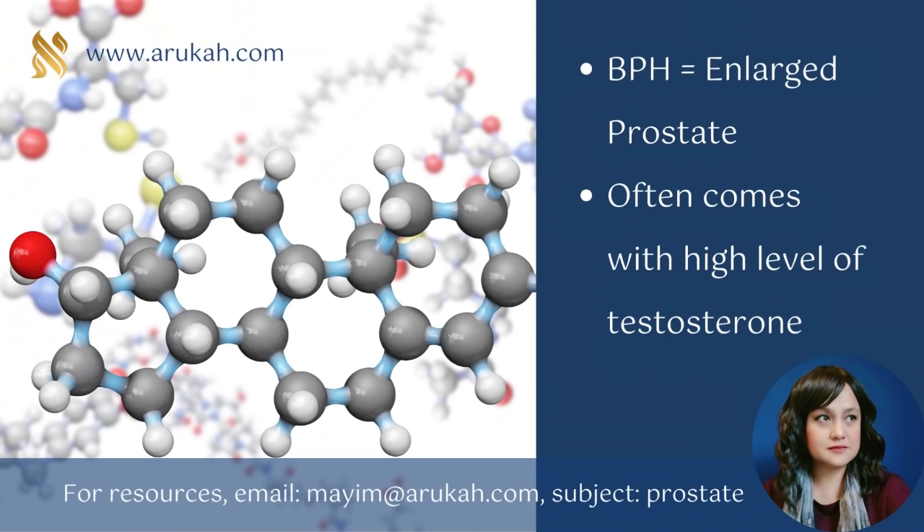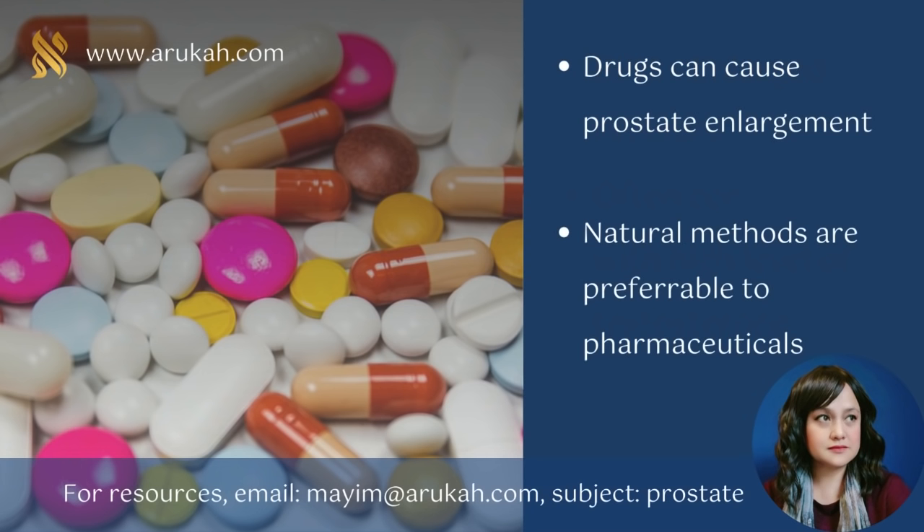Benign prostatic hyperplasia, or BPH, is another name for an enlarged prostate. In cases of BPH, there is often a high level of the hormone DHT, a powerful and inflammatory form of testosterone. A prostate enlargement can also be a side effect of drugs used to treat other conditions. These drugs include diuretics, tricyclic antidepressants, opiates, decongestants, and antihistamines. One of the problems with pharmaceutical drugs is that their use may mask one symptom, but they usually never bring true healing — and they also cause other unexpected problems, sometimes serious, sometimes even fatal.